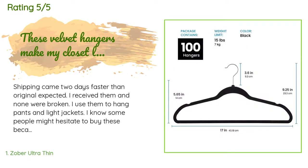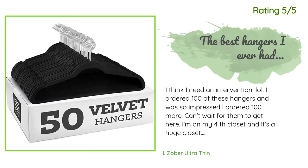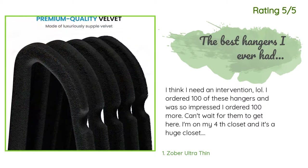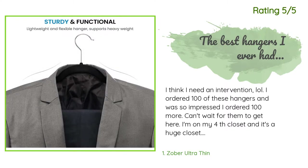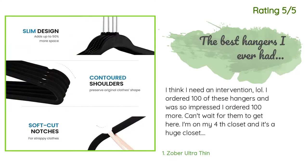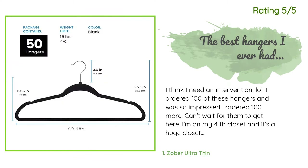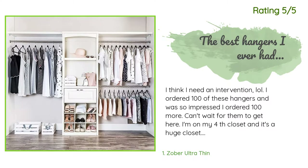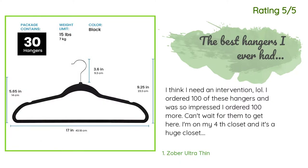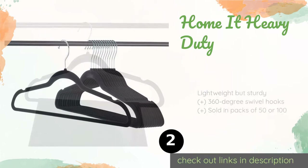They have a very slim profile, great for small storage spaces, and are certainly more aesthetically pleasing than thick plastic counterparts. Another happy customer said: 'I ordered 100 of these hangers and was so impressed I ordered 100 more. I'm on my fourth closet — a huge closet. Clothes were all over the floor from slipping off hangers. What a difference these hangers make. I also started with Sober wooden hangers for the coat closet — love them too.'